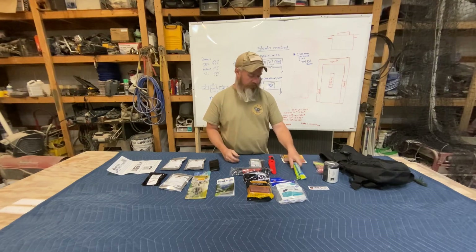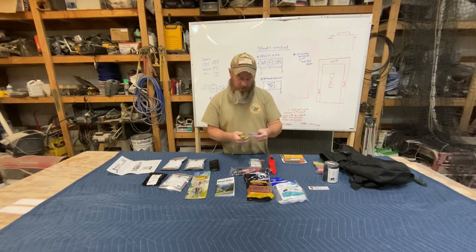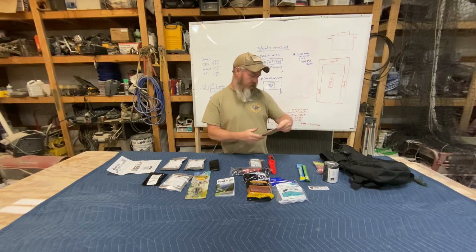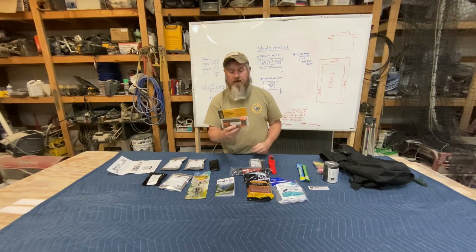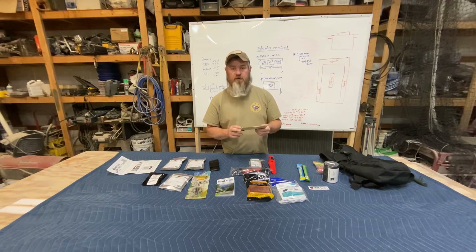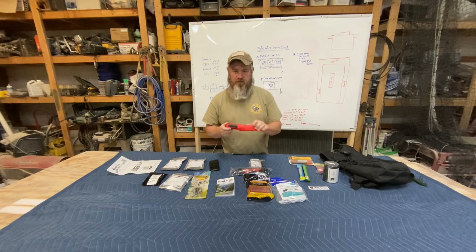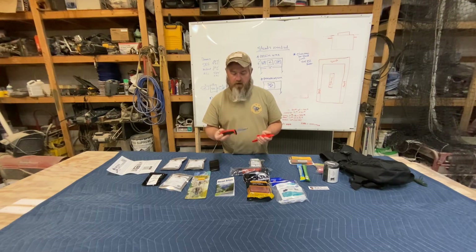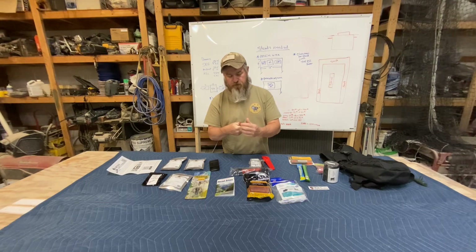There are two chem lights — awesome to have around, and these are 12-hour chem lights. You've got storm-proof Sweet Fire fire starters — these are strikeable, so you can actually strike them to start a fire. I'd assume they're windproof and waterproof, so even if they get wet they'll still strike and get a fire going. There's also a Mora knife, and if you know anything about Mora knives, they're awesome — inexpensive but high quality, and this one is razor sharp.